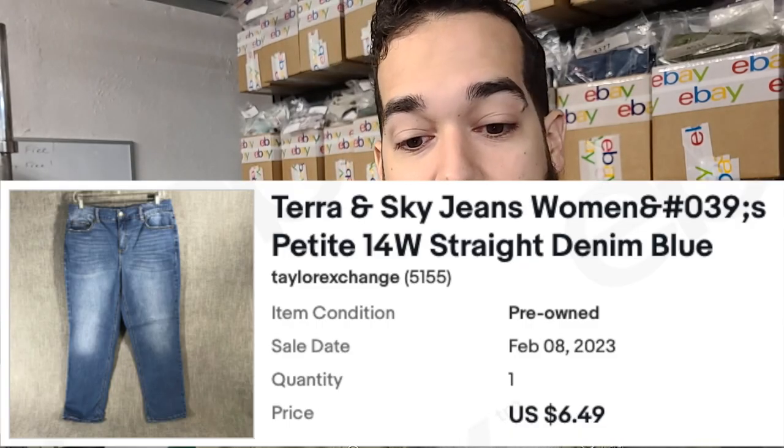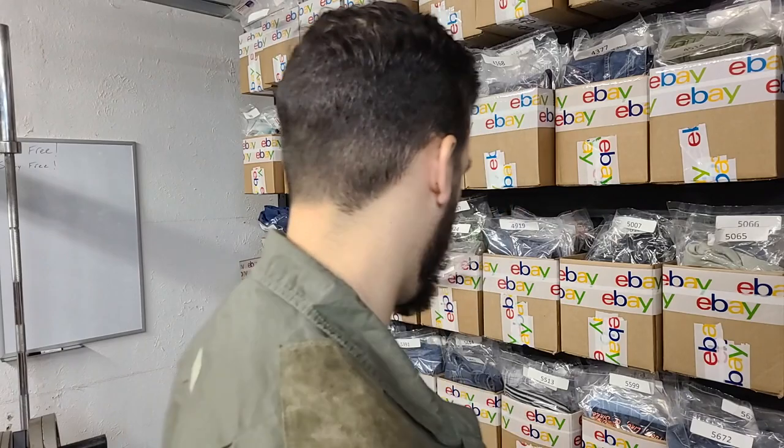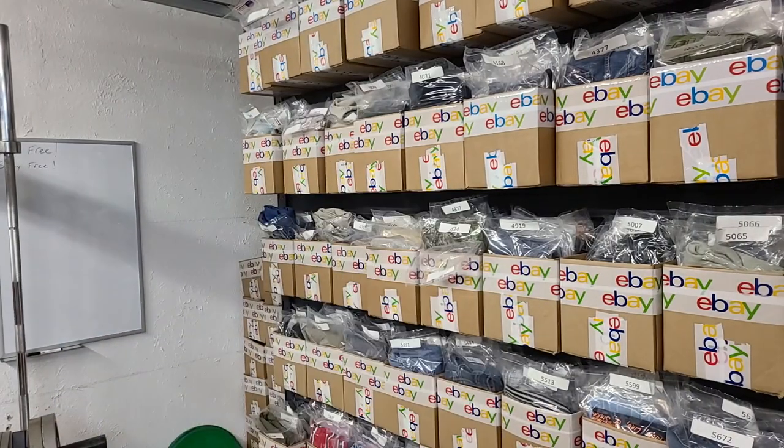We sold a pair of Terra & Sky jeans, size 14 petite. Terra & Sky is a pretty cheap women's jeans brand; however, if you find some of the bigger sizes and certain styles, they can actually sell for pretty good money. These didn't make me a whole lot, but there was a time I was buying so many women's jeans — you can see most of them are in the older part of the inventory.